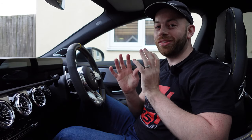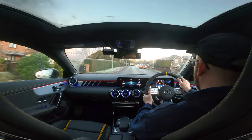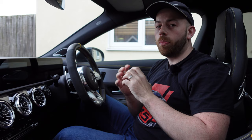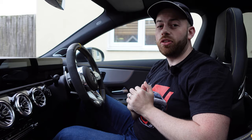Hey guys, welcome to AB Auto. This is not a video I planned to make, but it's not a total disaster so don't worry. Basically, earlier this week I was on my way to work and my check engine light came on here in the CLA45S. It was a very interesting experience and I actually learned a lot about what to do in this type of situation, so I wanted to make a quick video telling you exactly what happened, what I did, what I shouldn't have done, what I should have done.